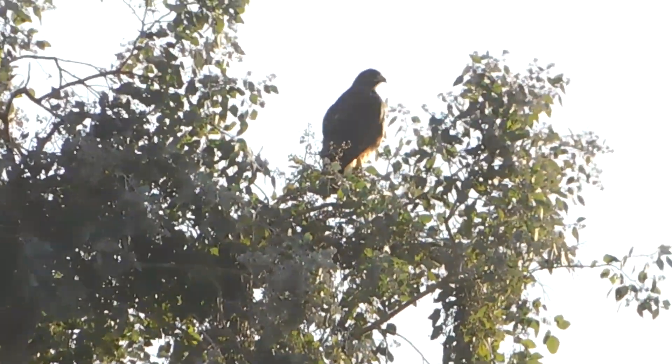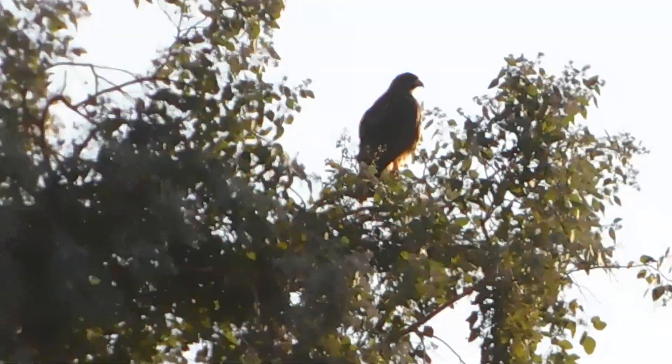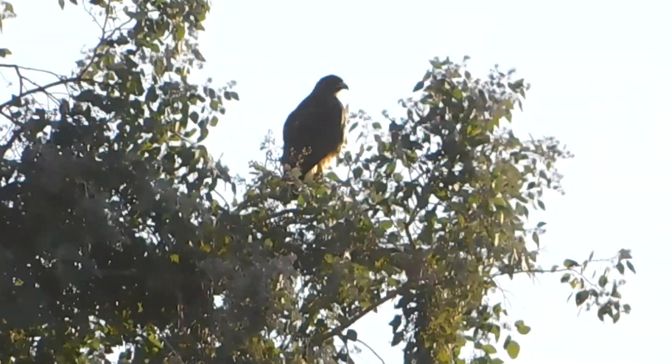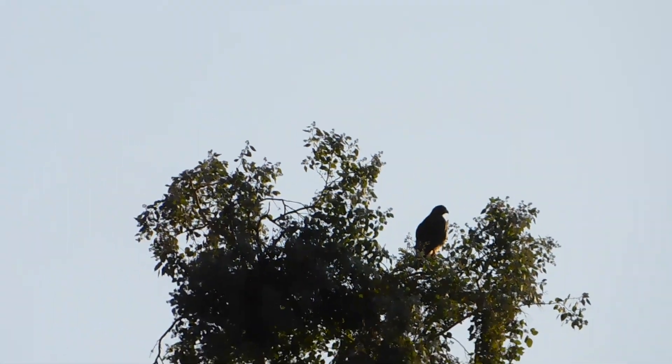The sun is kind of blinding my eyes. Anyway, just a short video — it's not doing much. It's sitting there with its back towards us, probably looking for breakfast, and it's up there.